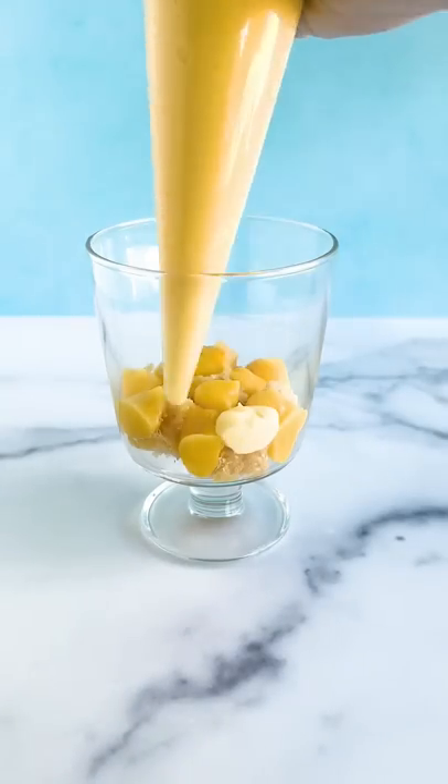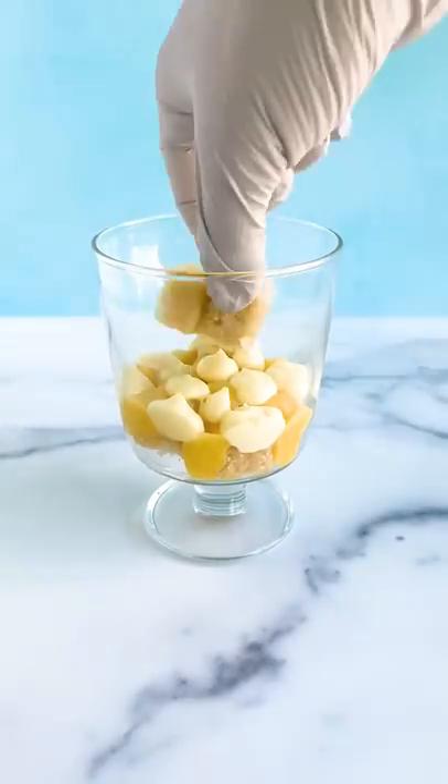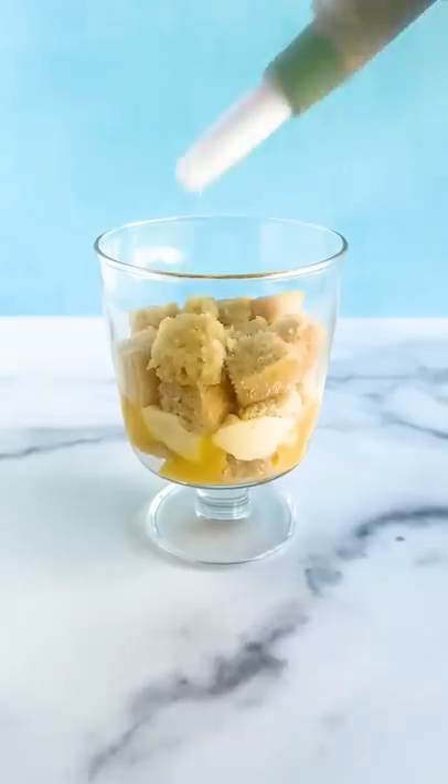So I had some cupcakes in the fridge, chopped those up into little bits, and then decided to brush all the little pieces with some Malibu rum to get a little booze in there.